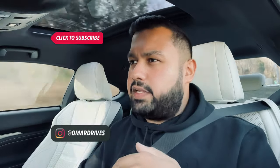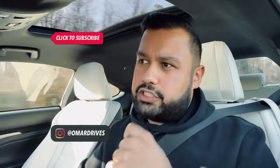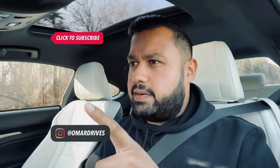Thanks for watching. I'll catch you on the next one. Make sure you hit subscribe, make sure you follow me on Instagram and on TikTok at OmarDrives. I'll see you next week. Take care.